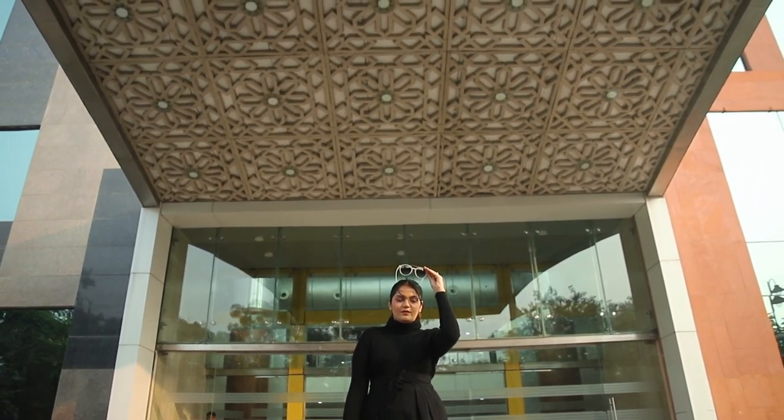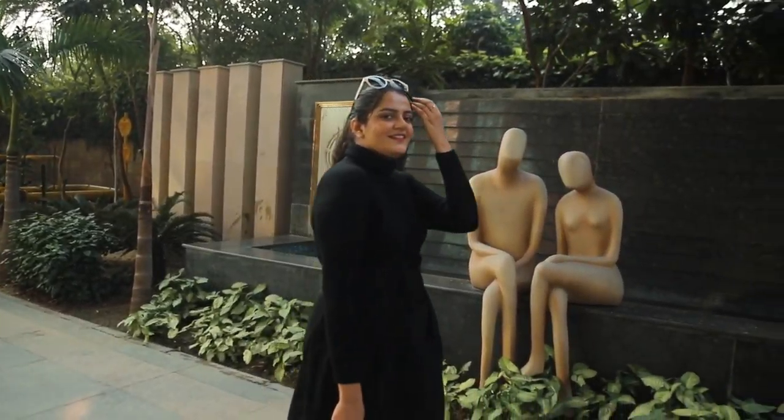Let me know how you find this look. Check out Lime Road for more such pieces.